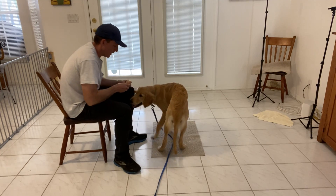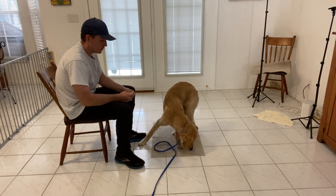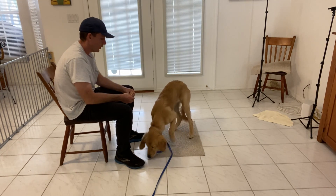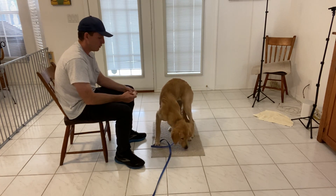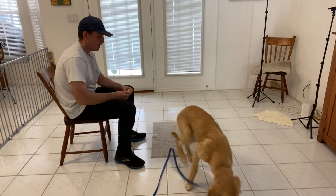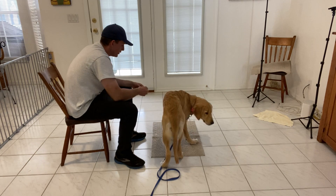When we first started working with this mat, she would not approach it. Now she's become more and more comfortable with the mat — she has no problem standing on it, going on it, remaining on it. So this is the beginning of what we would call the go to bed command. But more than anything, it's also just teaching her that this object produces food.